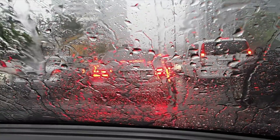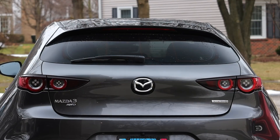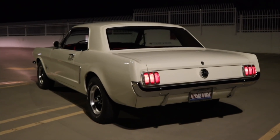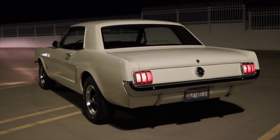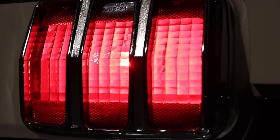If you've ever been stuck in traffic, you're familiar with the red glow of brake lights. All cars have two on the sides and one in the center. But that wasn't always the case. Older vehicles only had two. What was the reason behind this change and the requirement of the third brake light?